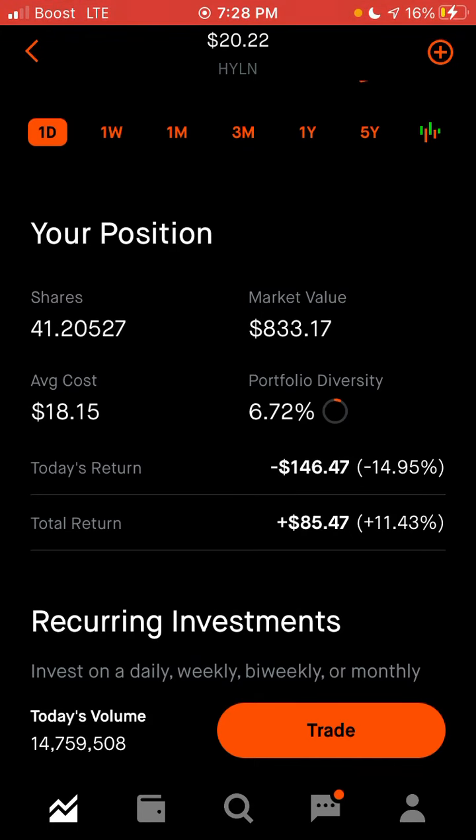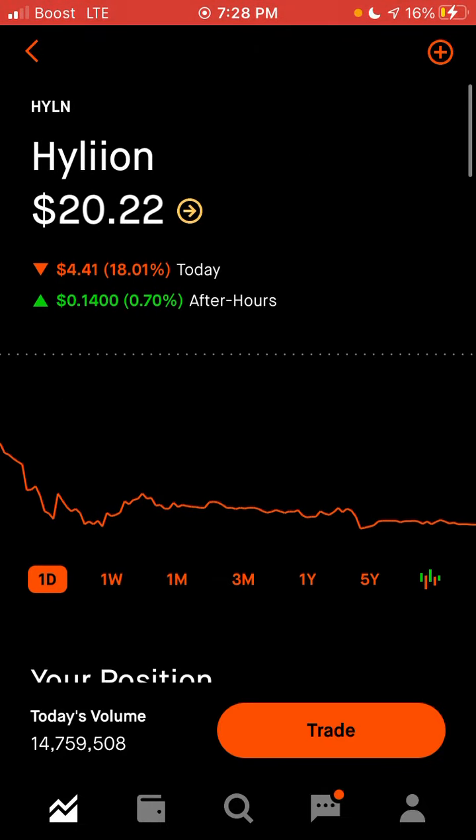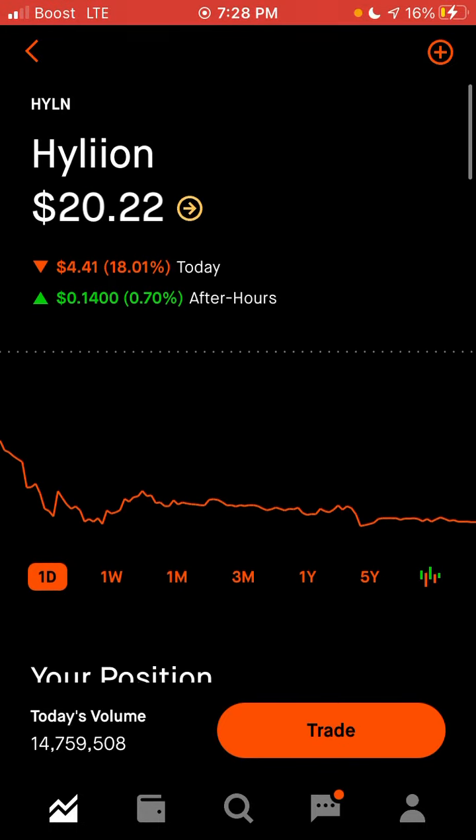I'm down quite a bit. So why am I making this video? Well, as you can see, I picked up more shares today because it is down so much. It's a good stock I do believe in, and I believe it will grow over time.